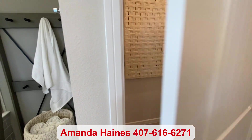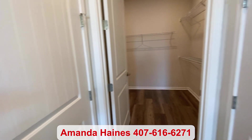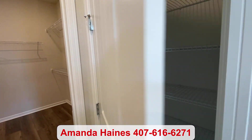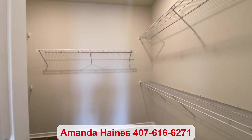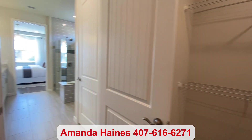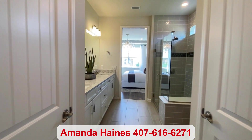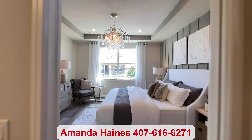My name is Amanda Haynes. For more information, please feel free to reach out. My number is 407-616-6271. If you haven't yet, please subscribe to my YouTube channel and click the like button to see more video tours like this. Hope you have a great day and I'll talk to you soon. Bye-bye.